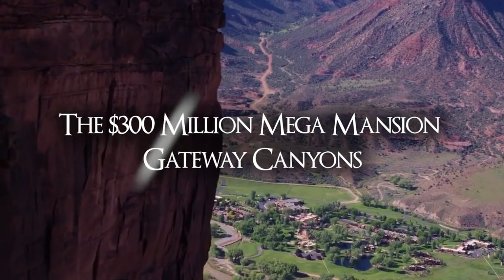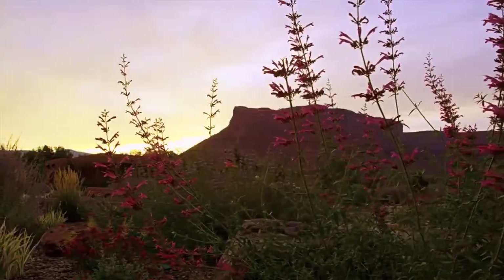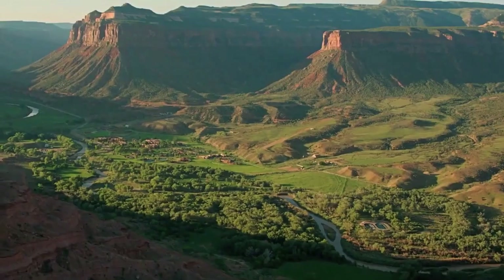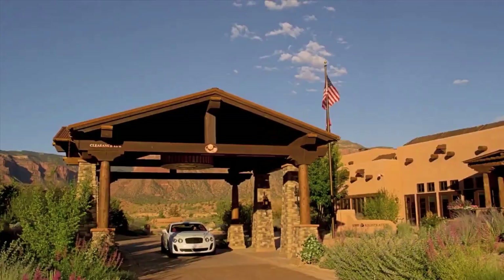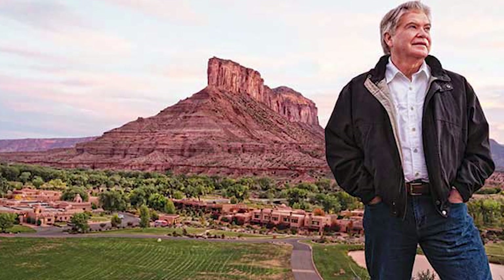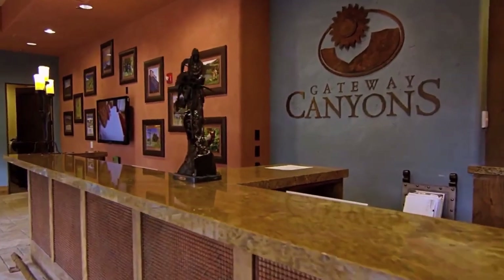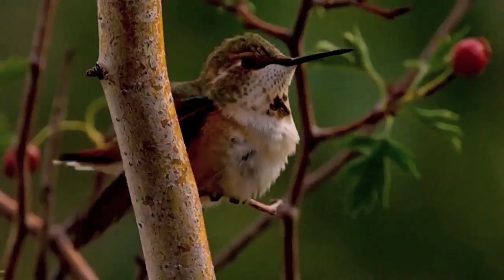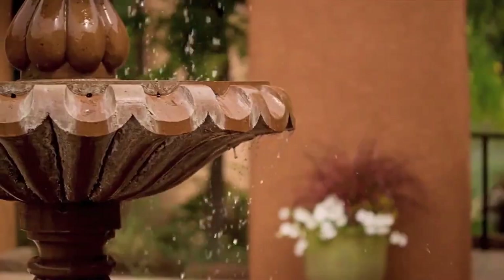The $300 million Mega Mansion: Gateway Canyons. Gateway Canyons Resort is a luxury paradise in the middle of nowhere, Colorado, and is one of the best-kept secrets in the American Southwest. The resort was designed by John Hendricks, the Discovery Channel's founder, and is bordered on all sides by canyons. The resort is an unusual blend of Southwestern style and breathtaking panoramas in addition to its unique position and history.